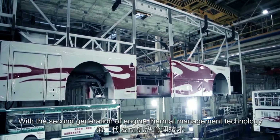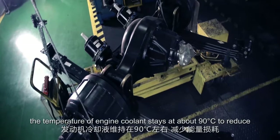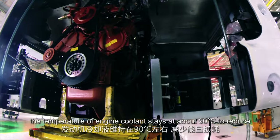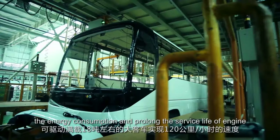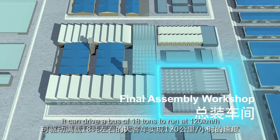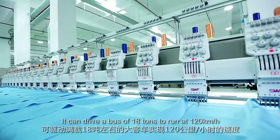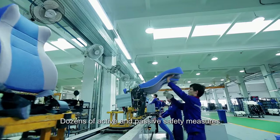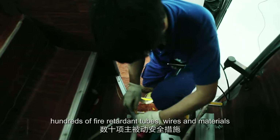With the second generation of engine thermal management technology, the temperature of engine coolant stays at about 90 degrees Celsius to reduce energy consumption and prolong the service life of the engine. It can drive a bus of 18 tons to run at 120 kilometers per hour. Dozens of active and passive safety measures, hundreds of fire-retardant tubes, wires, and materials are incorporated.